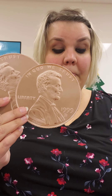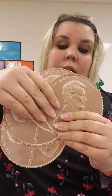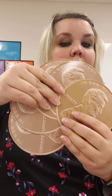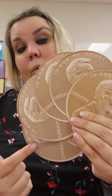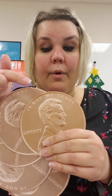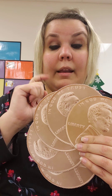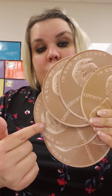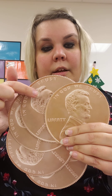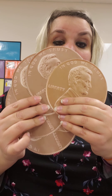One, two, three, four, five. They're kind of hard to hold — they're big. So let's count them. One, two, three, four, five. When I count pennies, I count by one. So one cent, two cents, three cents, four cents, five cents. Five pennies equal five cents.